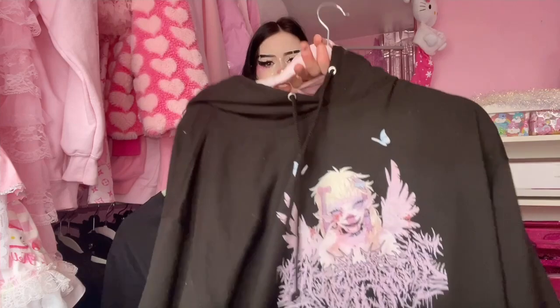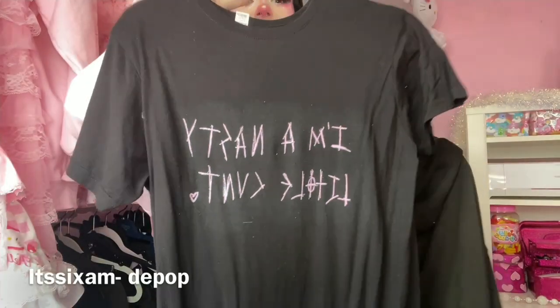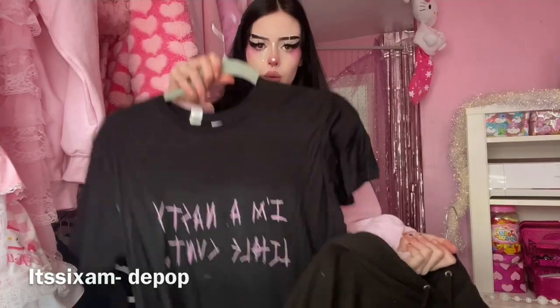I then have my last two items in this section: my Jasmine Bean merch — I have this hoodie which I absolutely love. This top I got for my birthday and my parents did not know what it said. This was a custom I got from Depop — I'll probably put their info below.